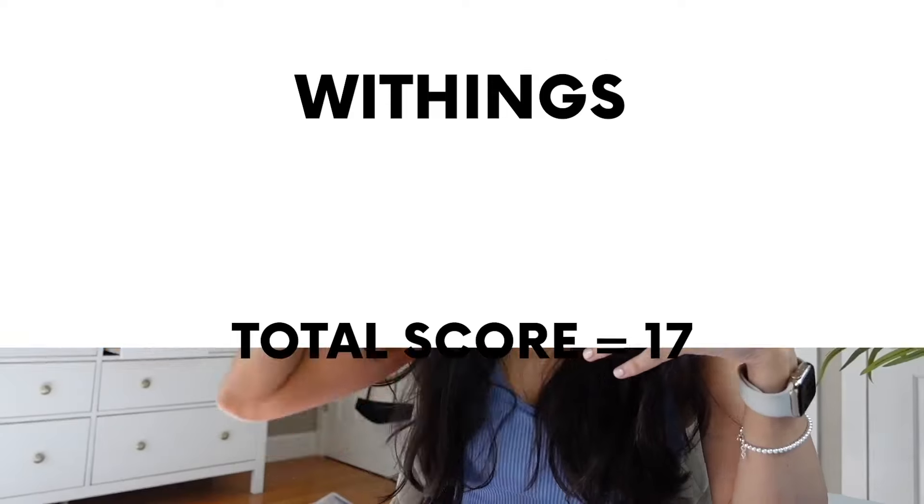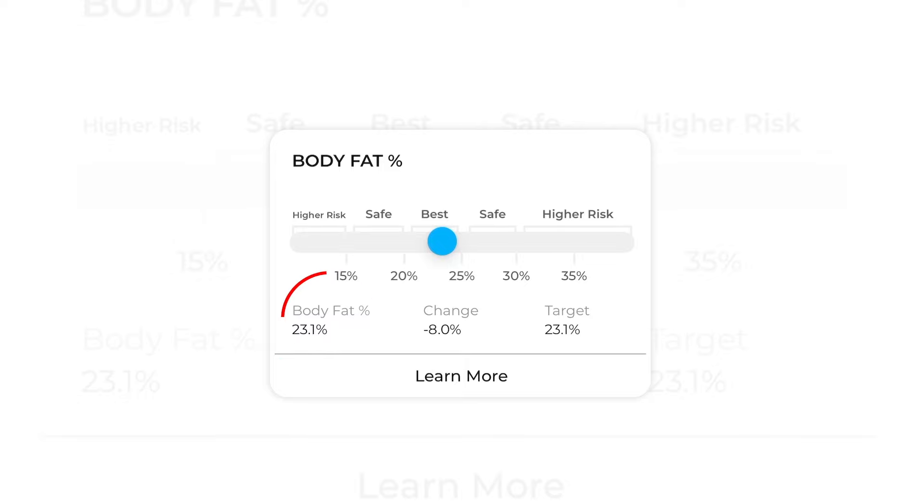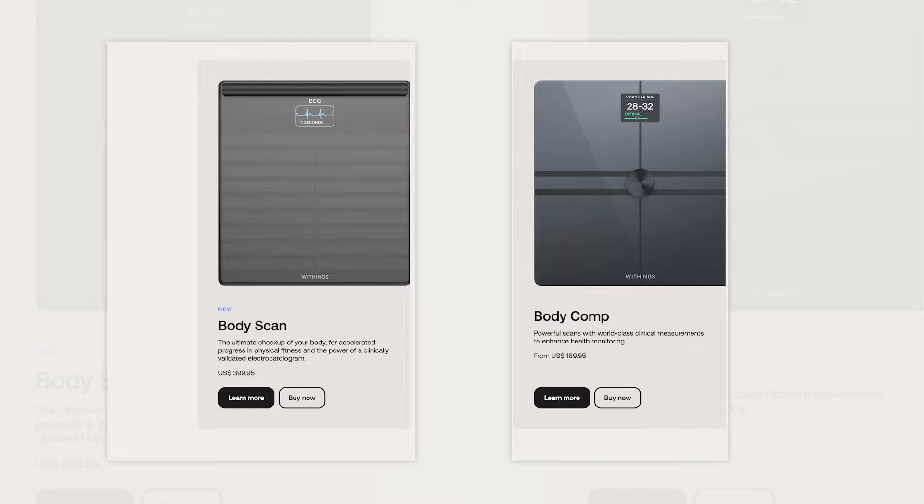Let's get into the scales. First up is the Withings scale — I'm at 23% body fat, which is actually pretty good. Body fat accuracy: really accurate at 23.1 vs. 23. User experience is pretty smooth. I got the scale for around $89, which was a deal. I don't think you really need to go up to the higher-end Withings scales unless you want additional features.